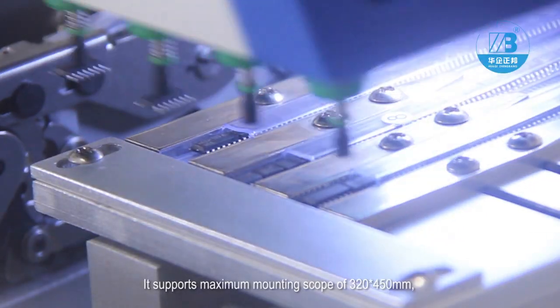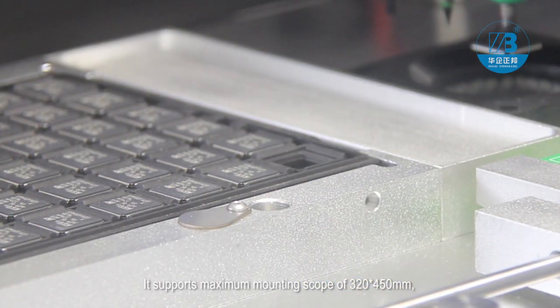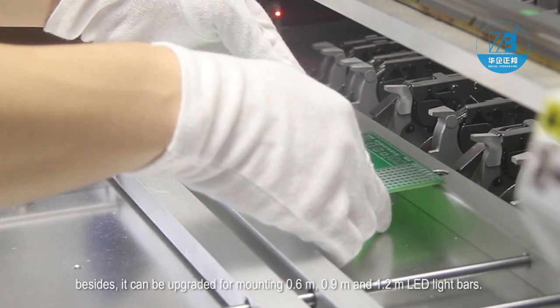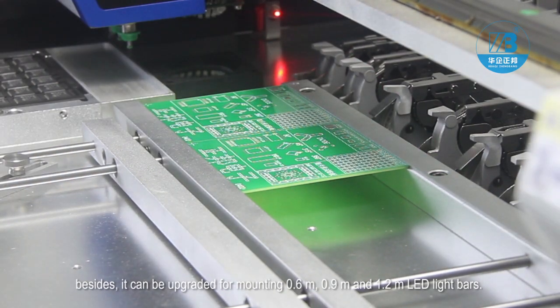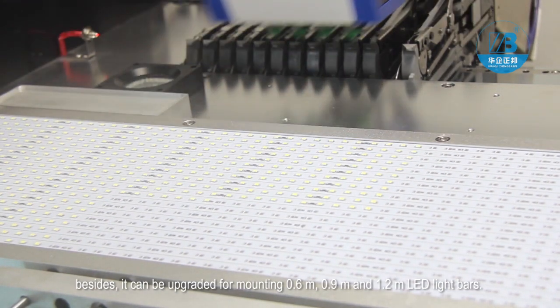It supports a maximum mounting scope of 320 x 450 mm, which is suitable for most circuit boards in the market. Besides, it can be upgraded for mounting 0.6 meter, 0.9 meter, and 1.2 meter LED light bars.